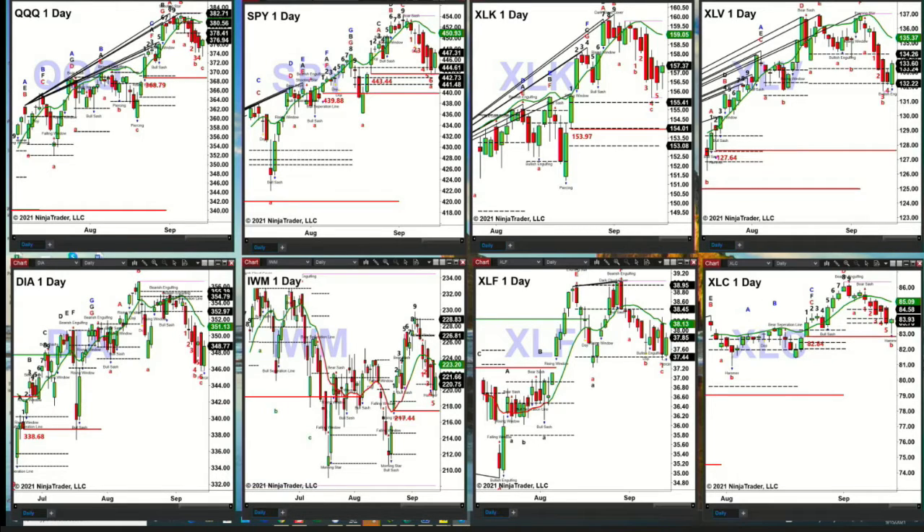In the case of the Diamonds, bar number 7 looks like it may form today. The IWM is holding the bottom of its daily profile, suggesting a run to $223.20. The XLF has a Rhodes momentum indicator top but is holding the bottom of its profile. The XLC is getting back to its TD 9 breakout level of $82.84. The message from the charts is that nothing has broken to the downside, because no key levels of support have failed.